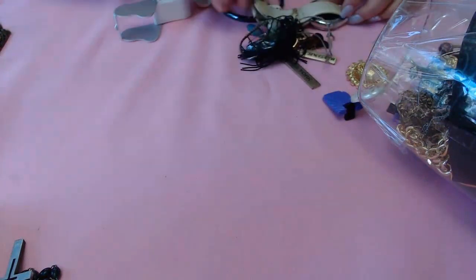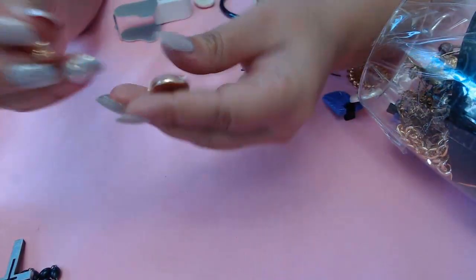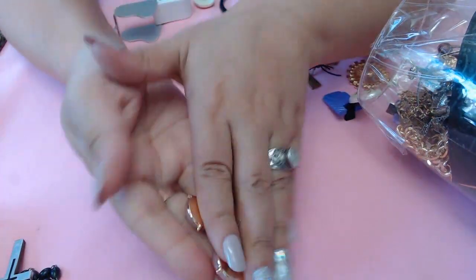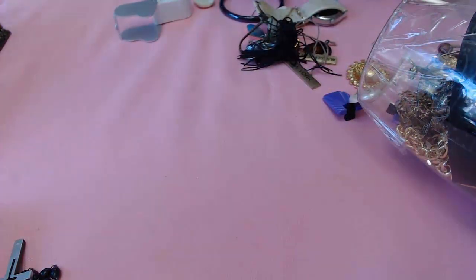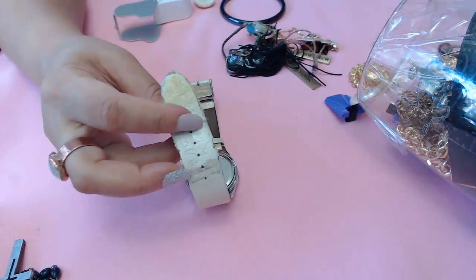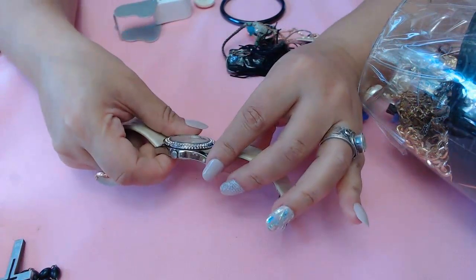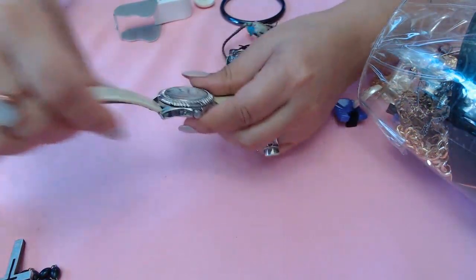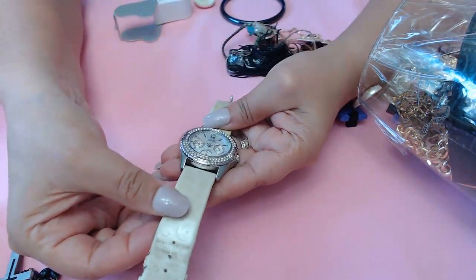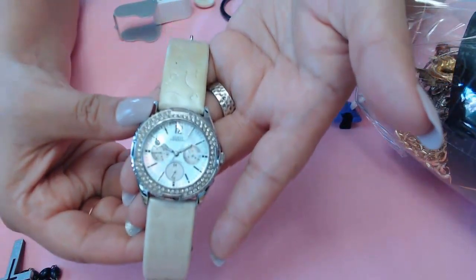I see these two earrings - glass teardrop shape, very cute glass earrings. They just need backs and I have a bunch of backs. Oh, okay guys, this one is falling apart. The band definitely needs to be changed but it seems to be in pretty good condition otherwise - I don't see any rhinestones missing. It has a mother of pearl face in there.